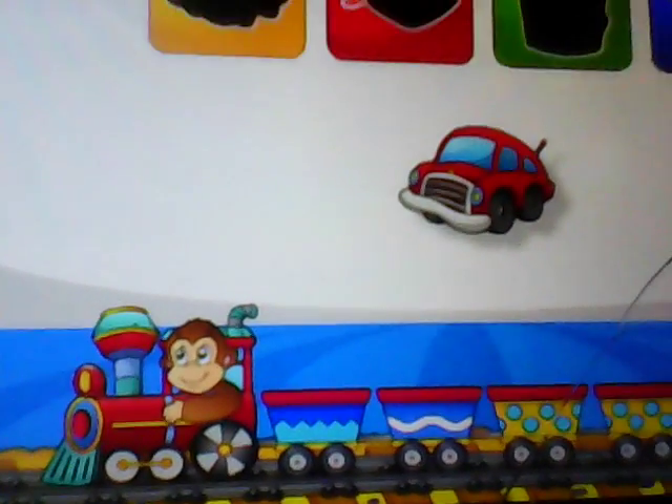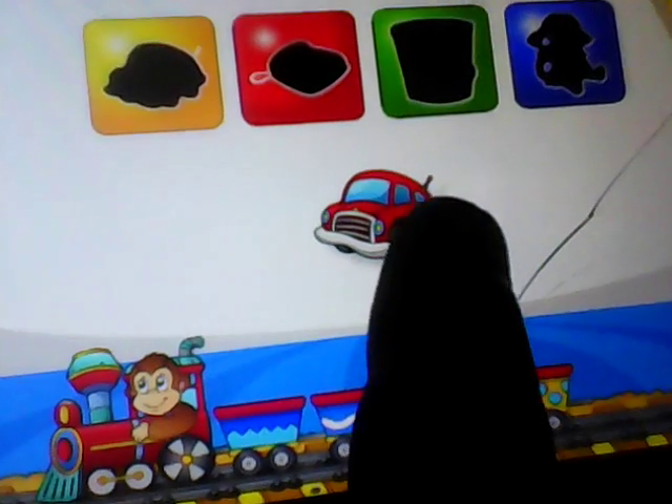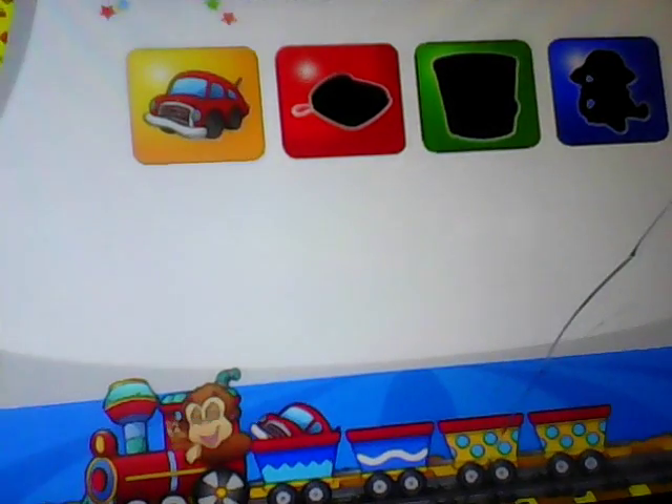Match the toy to its shadow. Car. Very good.